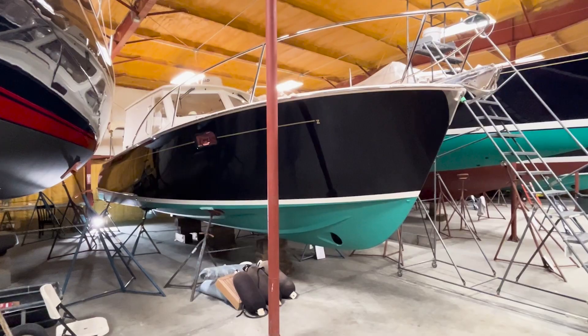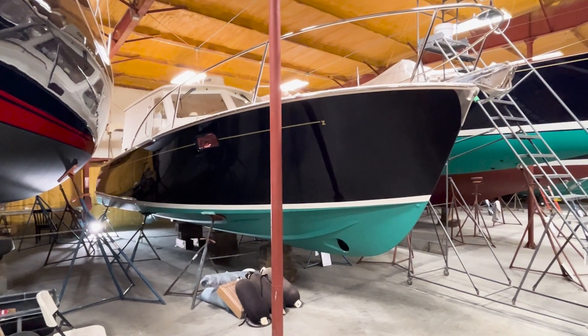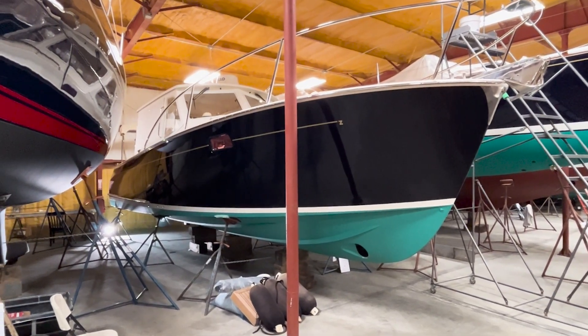I'm Andrew Porter from East Coast Yacht Sales. Welcome aboard Resolute, a 2009 MJM 34Z. Resolute is hull number 63 of the 64 hulls built, and she is a gem. I'm going to take you on a video tour and I hope you enjoy what you see.